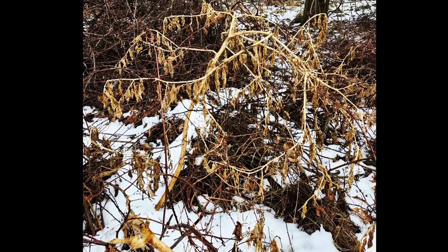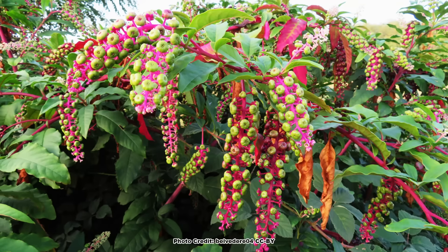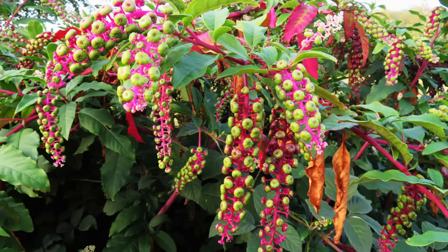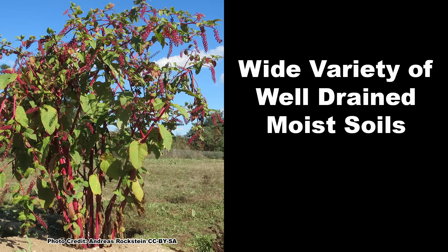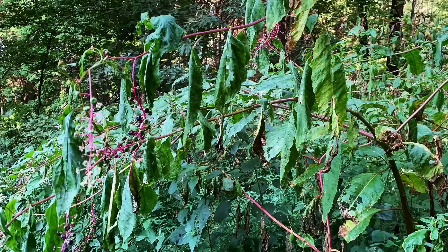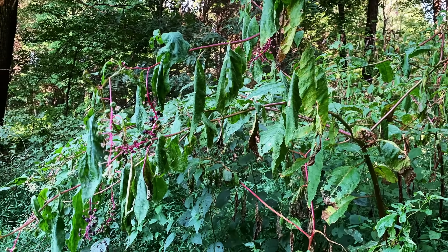As an herbaceous perennial, pokeweed will die back in the fall and re-sprout from the root crown in the spring. Its large size and showy coloration from spring through fall, eye-catching fruit clusters, and interesting growth form made it a popular garden plant in Europe. When it comes to soil, pokeweed will grow just about anywhere if the soil is reasonably moist and well drained. It does not like overly wet or overly dry soils, although it can survive slight drought once well established.